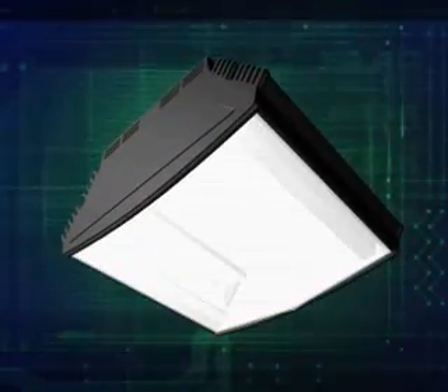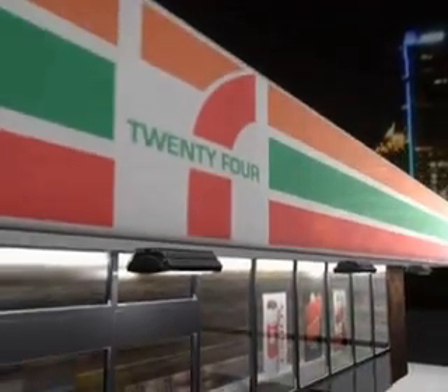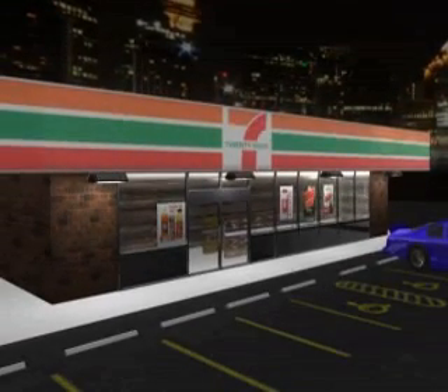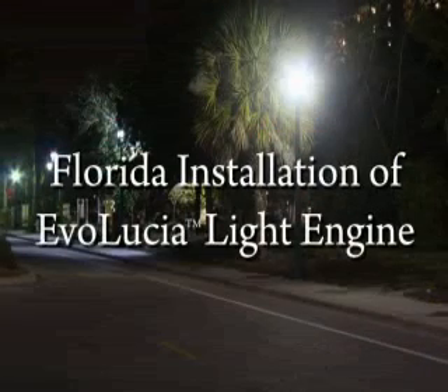This is great news for our environment, for our natural resources, and for Synovia Energy Technologies. Today, lighting represents 22 percent of the total electricity used in the United States. This equates to 1,400,000 barrels of oil being burned each year to light our homes, our businesses, and our streets.